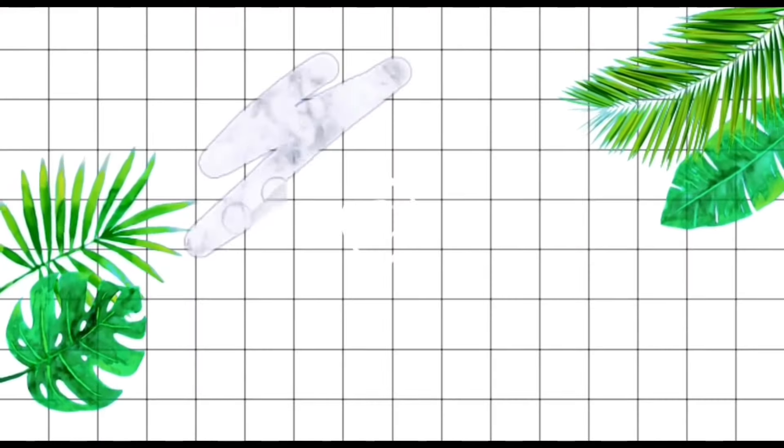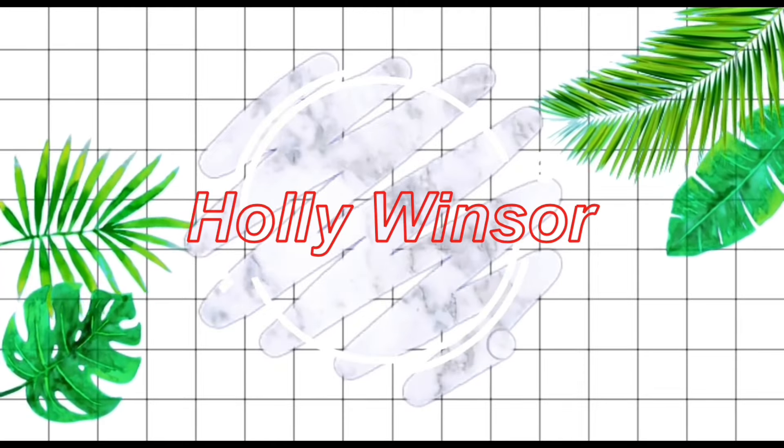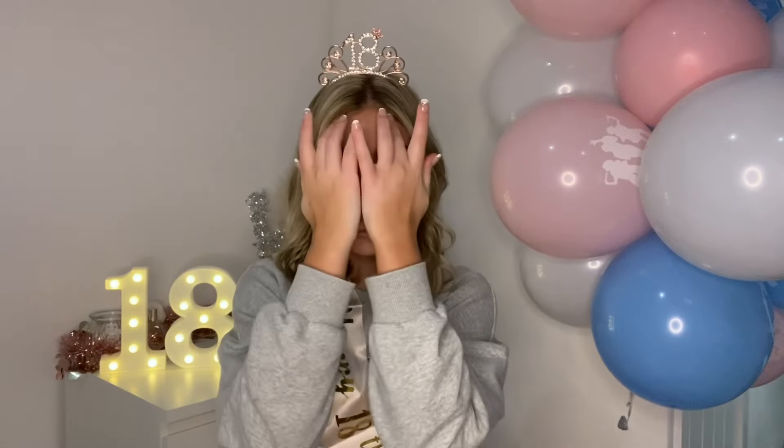Hi guys, it's Holly and welcome back to my channel! In today's video it's that time of year again — it's my birthday, but this time I'm doing it as an adult. I'm going to be showing you what I got for my 18th birthday, giving you a little present haul. I've set it up nicely and yeah, there's a lot to get through. I'm very grateful and thank you to everyone who got me something — I love it all so much.